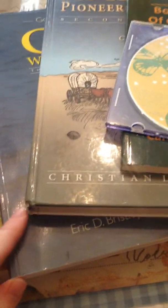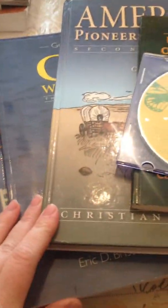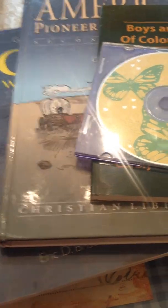I purchased mine from another homeschool mom, so some of the things might be a different version, but it's still the exact same thing required in the curriculum.